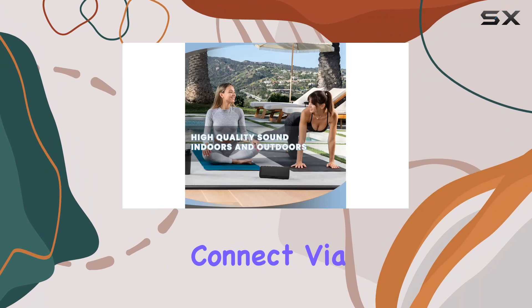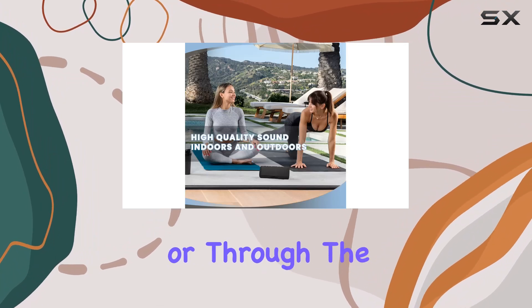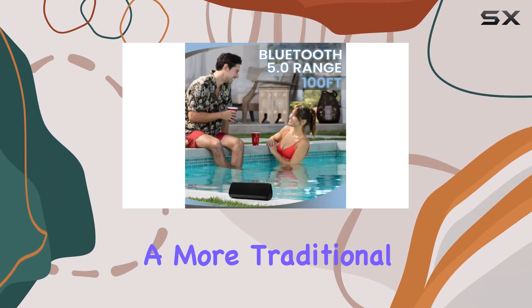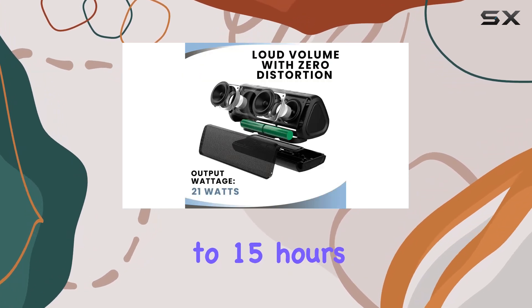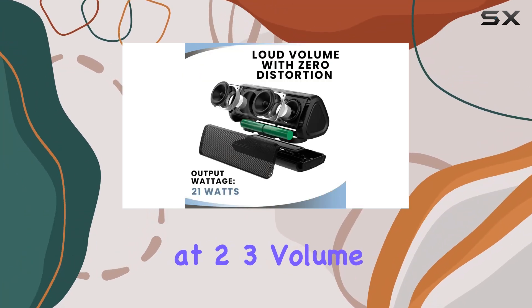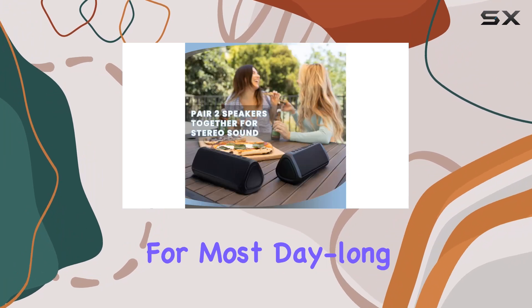You have the option to connect via Bluetooth 5.0 or through the AUX input for a more traditional setup. Battery life is solid, offering up to 15 hours of playtime at 2-3 volume, which should be sufficient for most day-long activities.